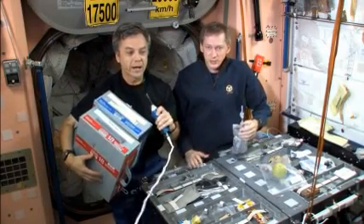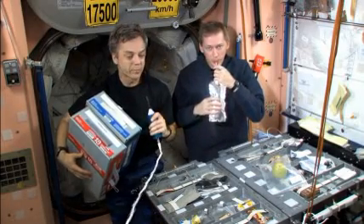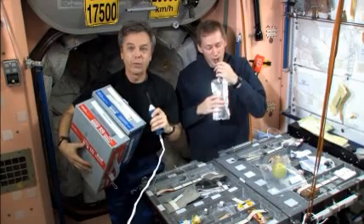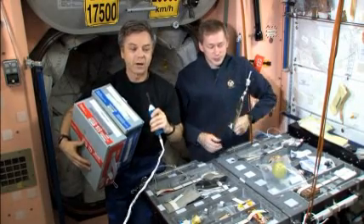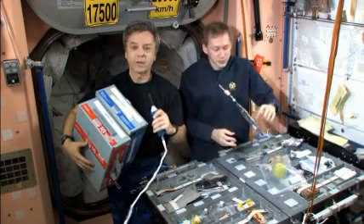The food scientists in the United States, Russia, and other partner countries prepare food for us in 16-day cycles. What that means is that for any given individual, we can go through a menu for 16 days and not see the same combination of items on two consecutive days. After the 17th day, we'll start with the first day again.